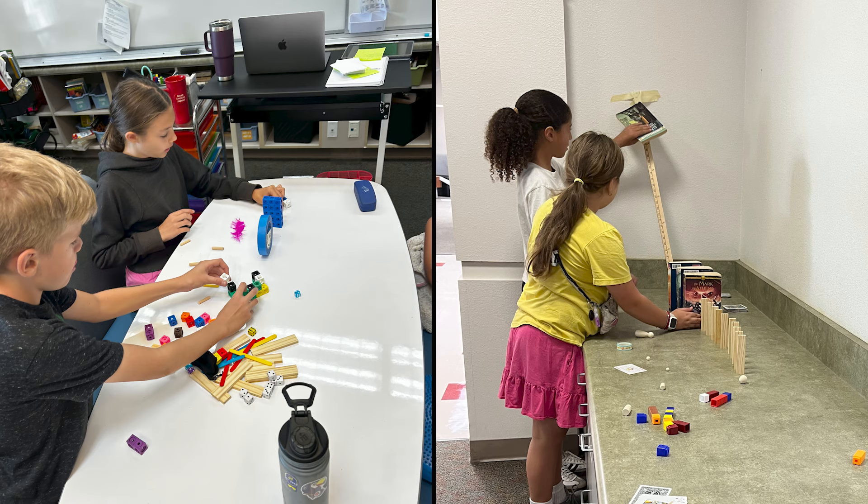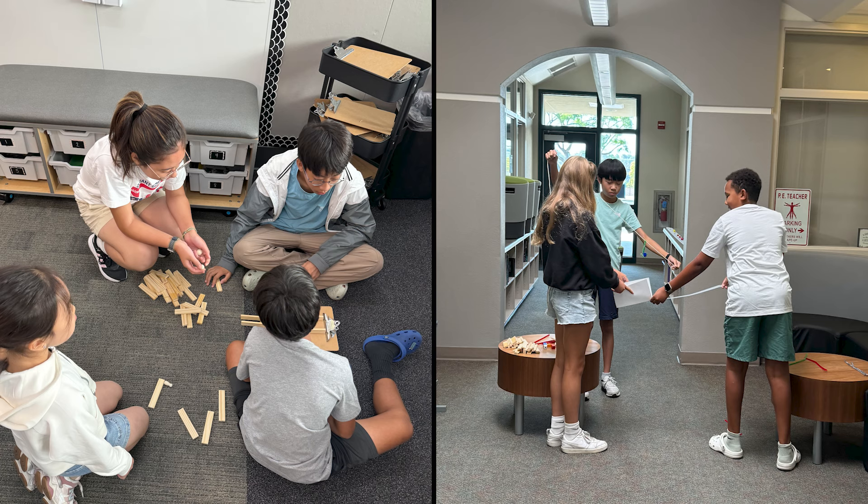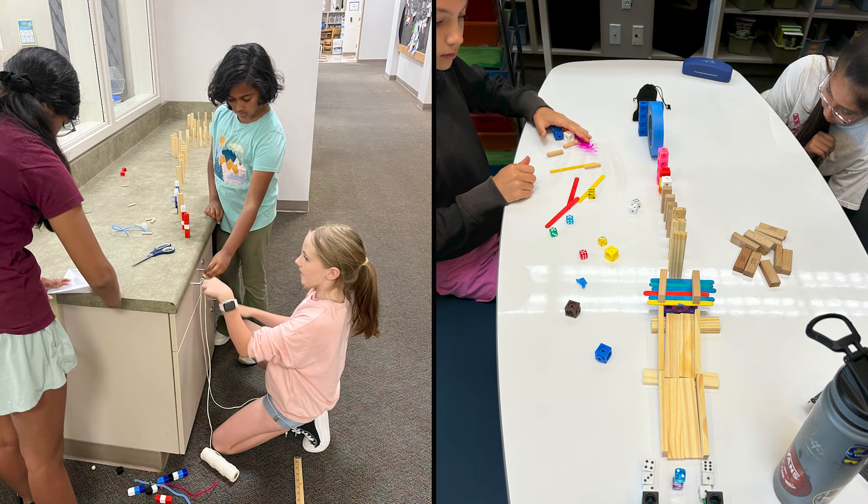This learning experience highlights the important role that adaptability plays not just at school, but in life. As one of the students shared, you might get a math question wrong or you might make the wrong pass in a soccer game, but when something doesn't go as planned, you can always use it as an opportunity to learn and improve.